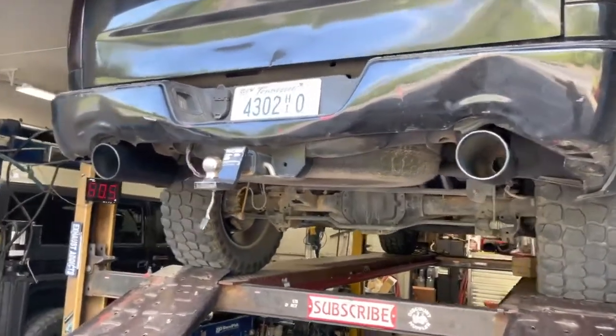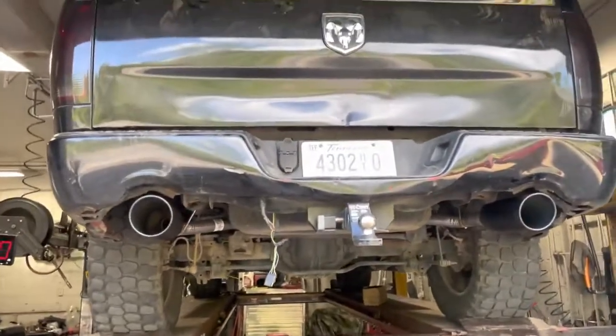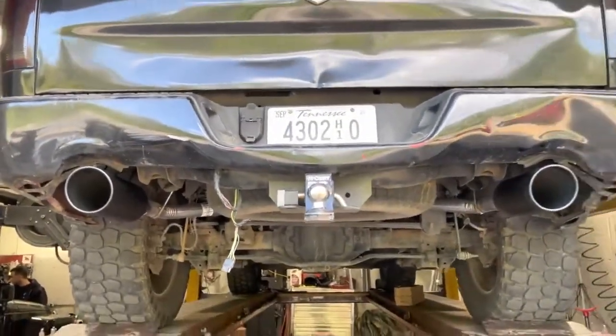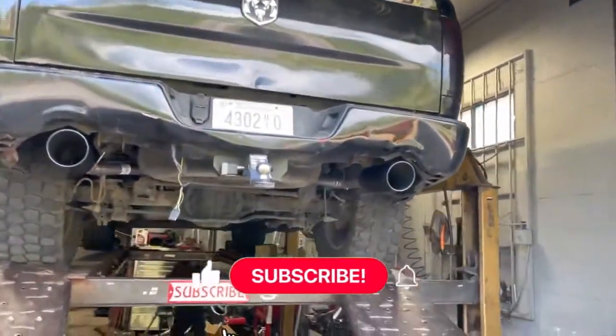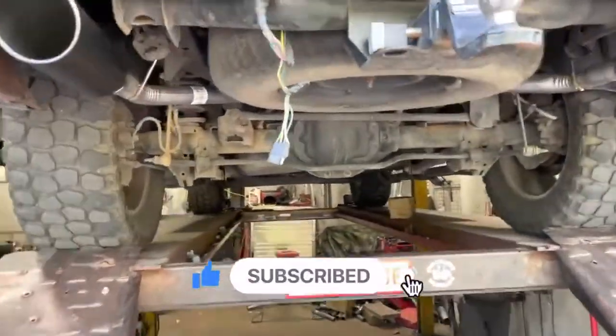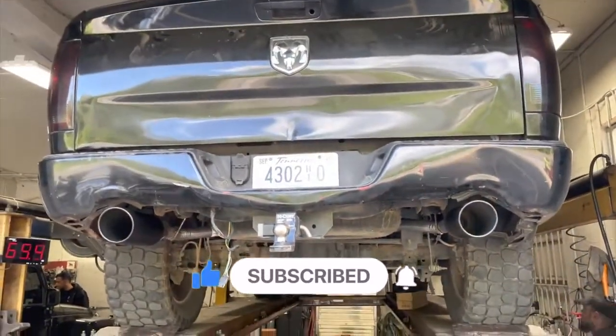We have the chrome ones but I wanted the black ones because they look good too. We'll try to get a link in the description — something close to them. That looks so good. Once he puts the new bumper on it's going to look phenomenal. Black five-inch roll tips. Like always guys, please subscribe, like, comment, and share.